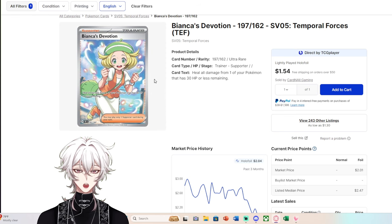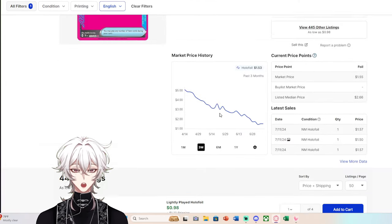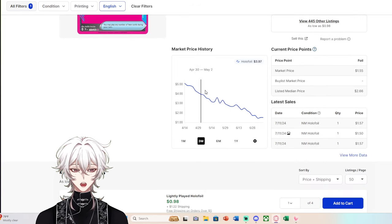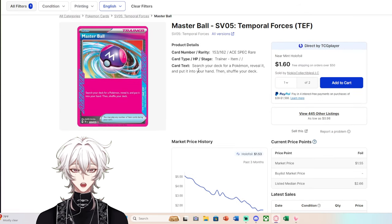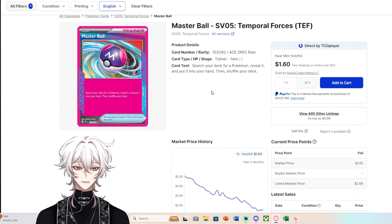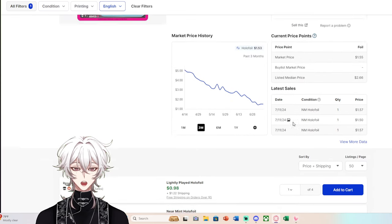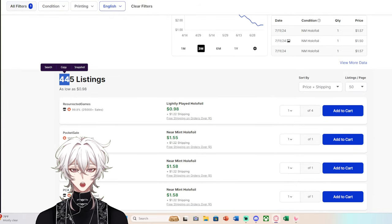This is Bianca's Devotion, a very popular Pokémon character, and yet it's only $2. Going back to the idea that A-Specs end up massively on the shelf — Master Ball. A decent card: search your deck for any Pokémon, reveal it, and put it in your hand — just a free search for any Pokémon. Some decks play this, yet it's only at $1.55 because there are so many listings.